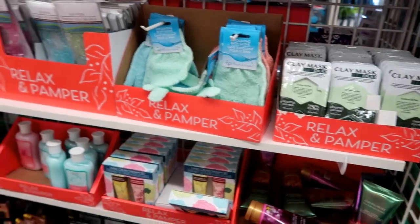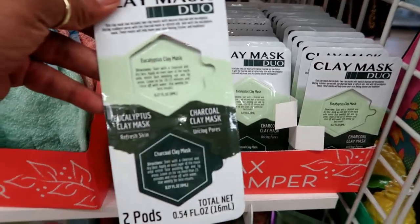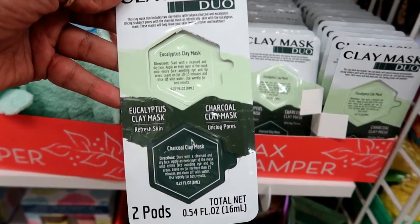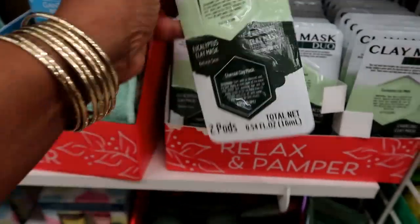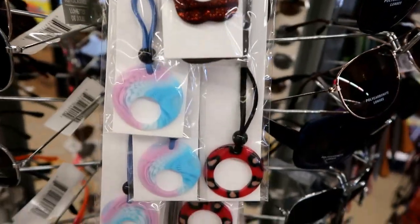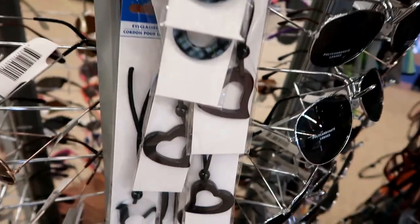Over here on this little display, I think they're putting all their Mother's Day stuff. They just have a mixture of stuff. I think I saw somebody haul these on Instagram — it's a clay mask, eucalyptus clay mask and a charcoal one which unclogs pores. There's some pretty cords that you hold your eyeglasses with. I see that one — I have that one. Look at that red, that's pretty. I really like that heart one.